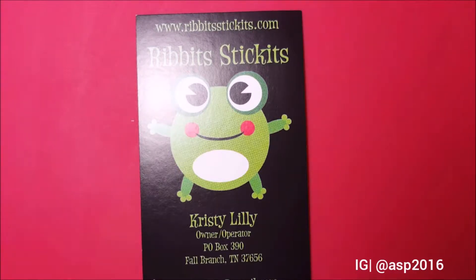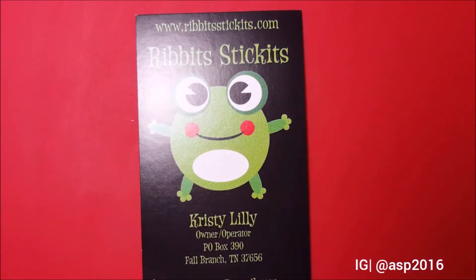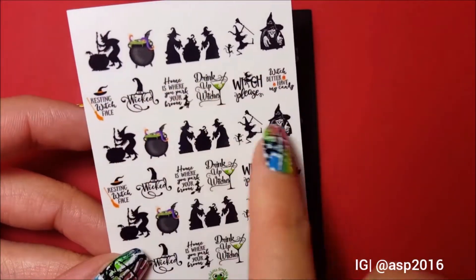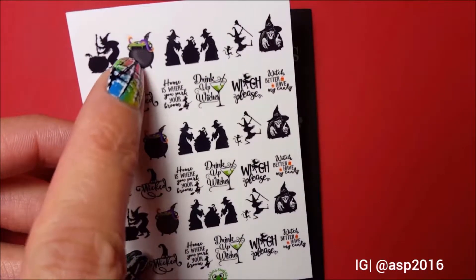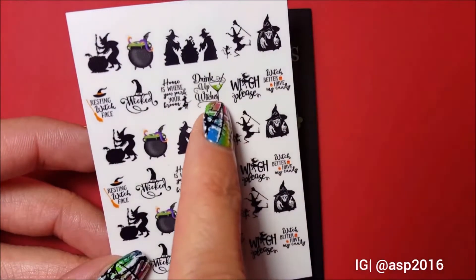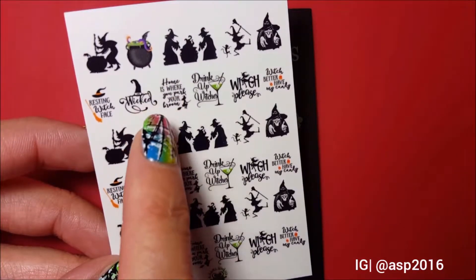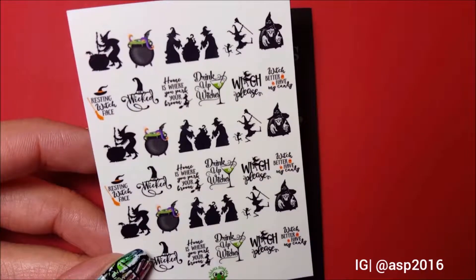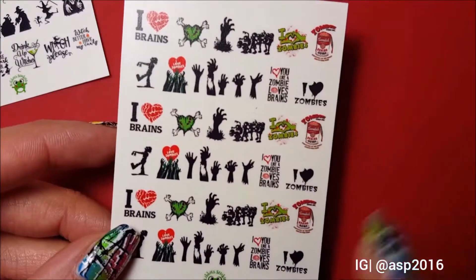Halloween is around the corner, so obviously she came out with some very interesting Halloween decals. I got two sheets. The first sheet has all these witch designs — a witch mixing something in a cauldron, then a cauldron with octopus and bat. This one says 'Drink Up Witches,' this one says 'Home is Where You Park Your Broom' — so cute — and 'Resting Witch Face.' I love that!